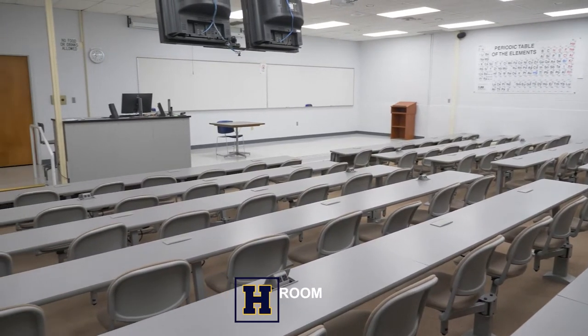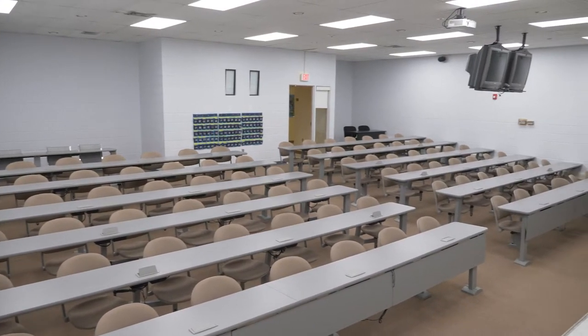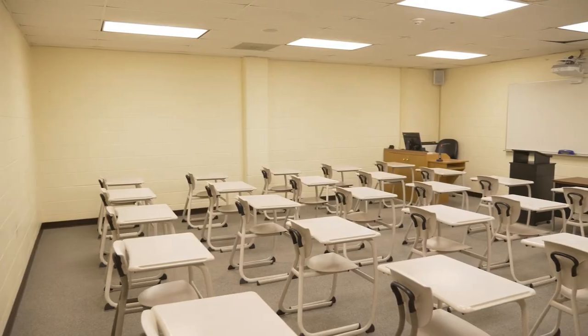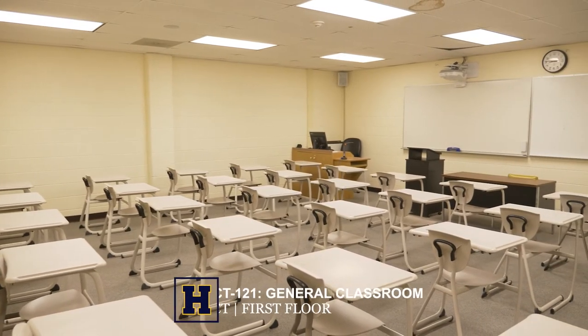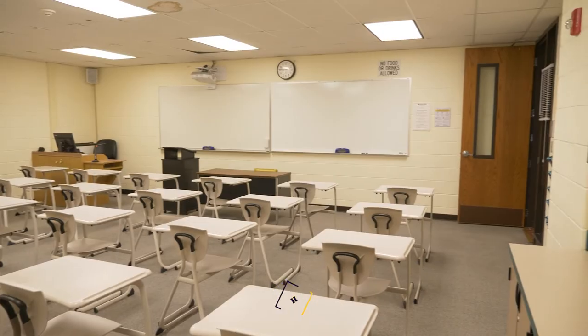Highland is a great place to take classes as our class sizes are small. Normally each class is limited to 15 to 20. Small class sizes allow you to get to know your instructors and allow your instructors the opportunity to get to know you.